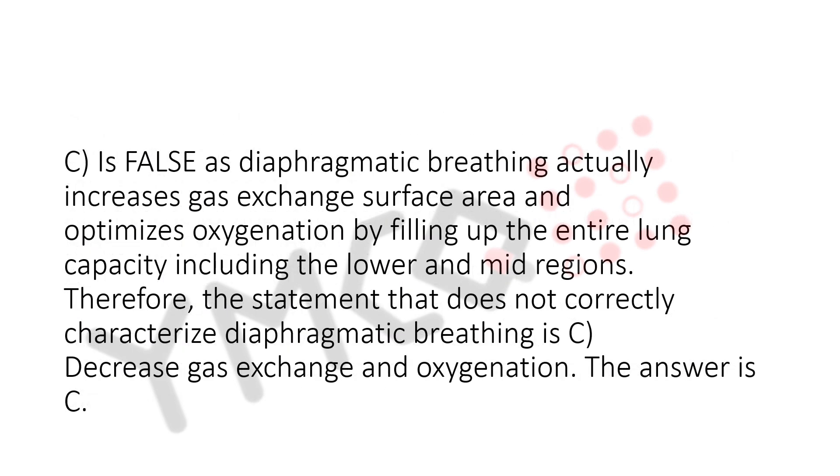c. Is false, as diaphragmatic breathing actually increases gas exchange surface area and optimizes oxygenation by filling up the entire lung capacity, including the lower and mid regions. Therefore, the statement that does not correctly characterize diaphragmatic breathing is c — decrease gas exchange and oxygenation. The answer is c.